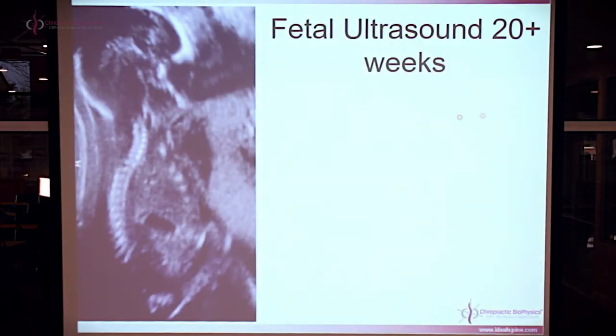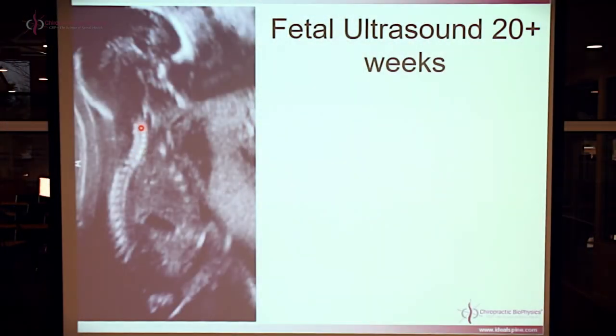Here's a fetal ultrasound at approximately 20 weeks from a colleague of mine. When I was teaching a conference on this, I showed this paper and it shocks doctors. Many say, "No way, I don't believe that." But it's not a belief — it's an actual fact. Go to the Journal of Anatomy 1977, or pick up any fetal ultrasound textbook discussing fetal development stages, and you can identify whether the fetus has a cervical curvature.